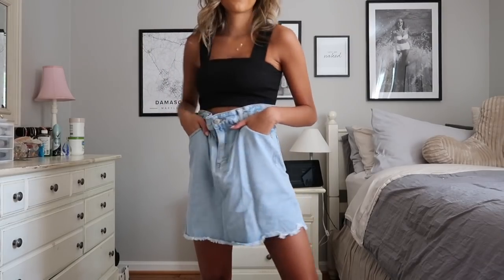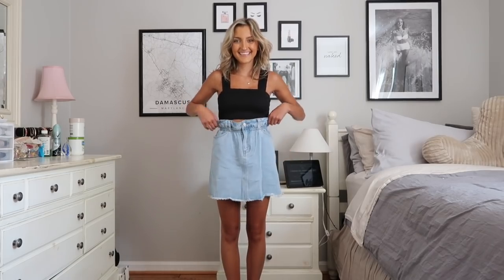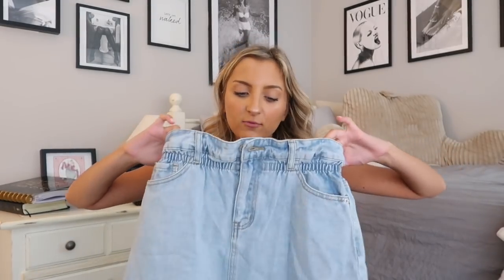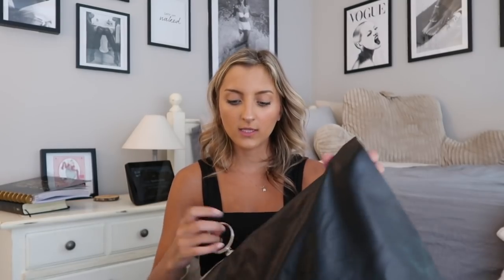Speaking of denim skirts, pretty much everyone in college will have one — whether for sorority recruitment, game day, a party, or class. I picked up this light wash denim skirt with a paper bag waist and all-elastic waistband, so it's extremely comfortable and could fit any body shape. It is very high-waisted, so if you're not into that style you might want to pass.